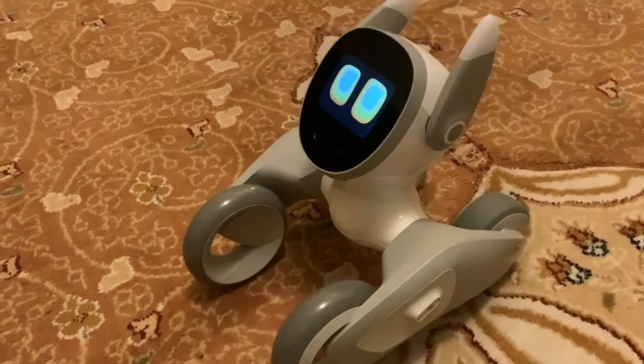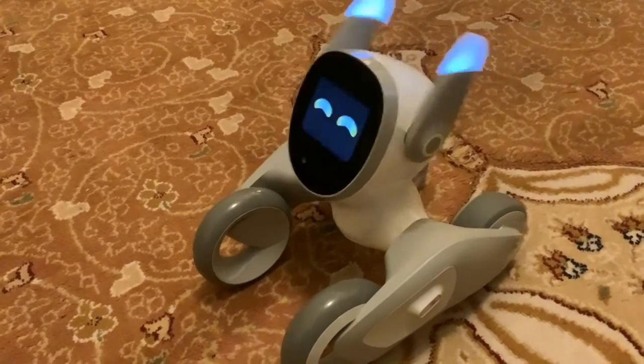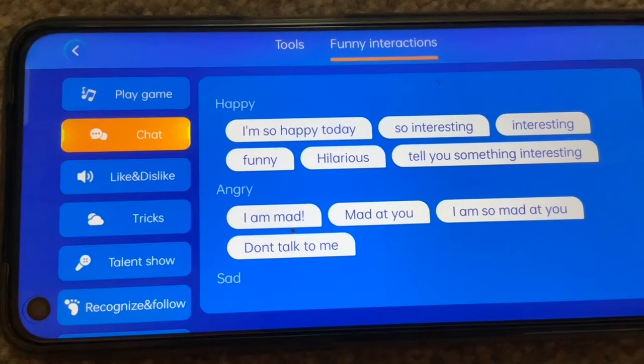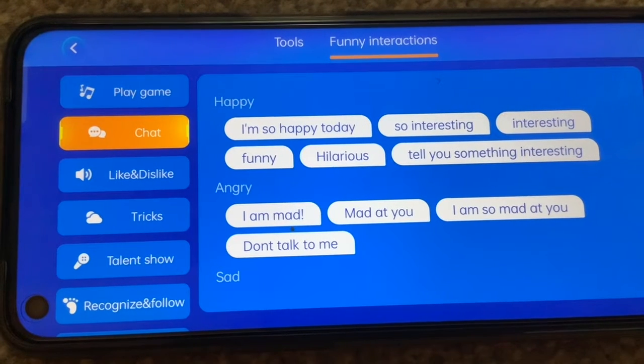I'm so happy today. All of those phrases triggered happy, and now all of these should make her angry.